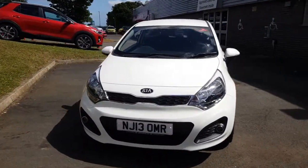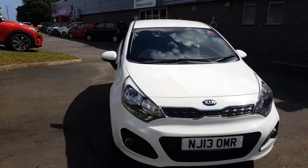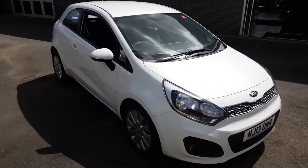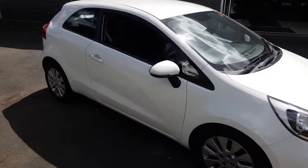Welcome to Jennings Motor Group. Today we're going to take a look at a Kia Rio 1.2 petrol. It's a manual vehicle, three door, finished in a stunning white.